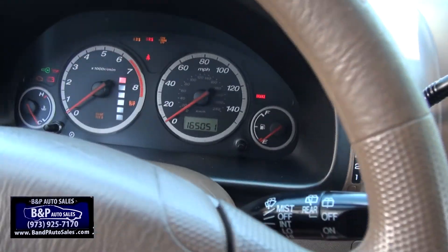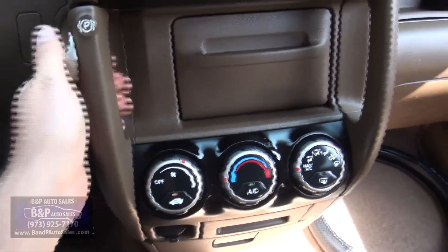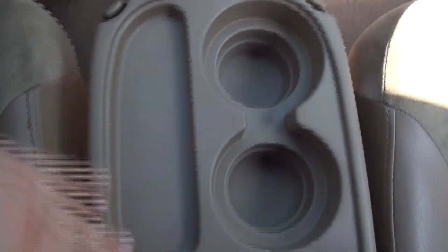This one has 165 on the clock. Another thing that's always cool about this — you ever see where the parking brake is on there? Pretty cool. Plenty of storage. Cup holders, power outlet, more cup holders, pen holder.